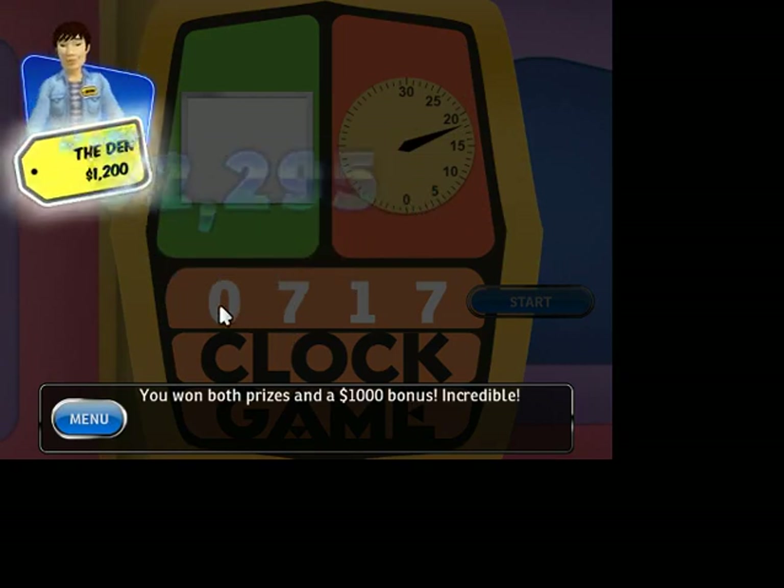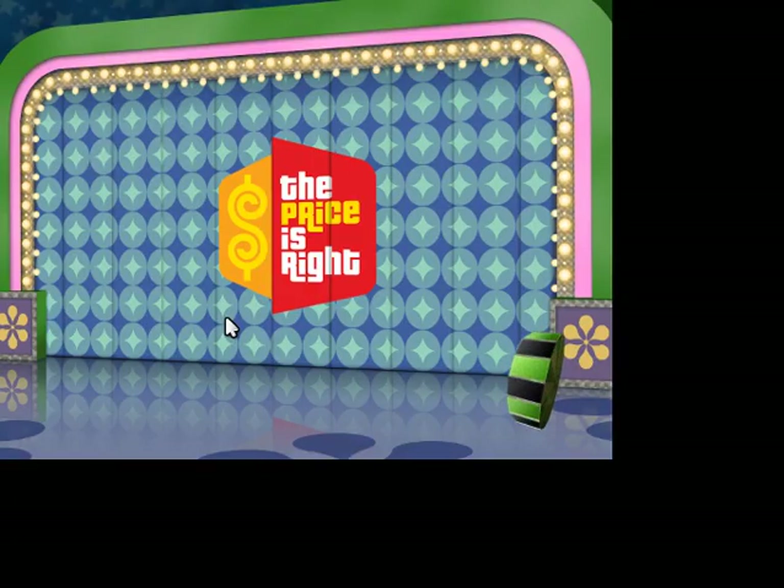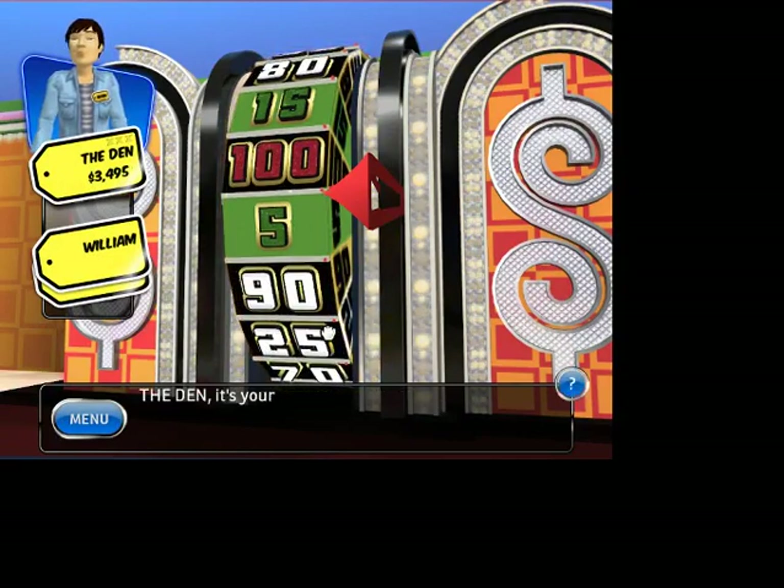Incredible! It's time for the Showcase Showdown. It's your turn to spin the wheel.